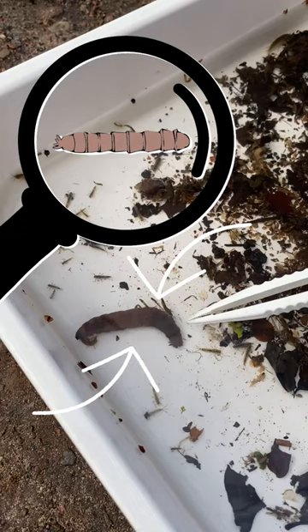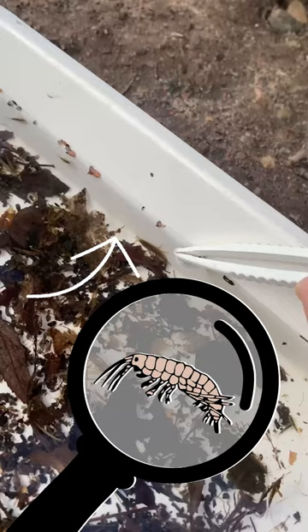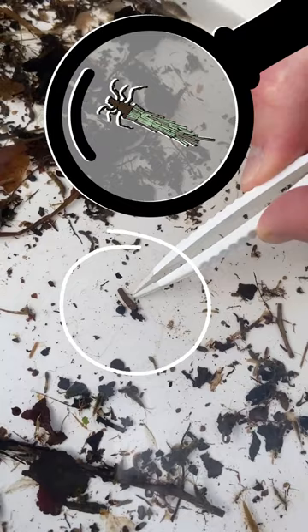Cranefly larvae that turn into daddy long legs, mayfly larvae, freshwater shrimps and tiny little caddisfly larvae that can move around on the bottom of the stream. All of these mini-beasts can be found in rivers near you, so get out into your river today and go and find some mini-beasts.